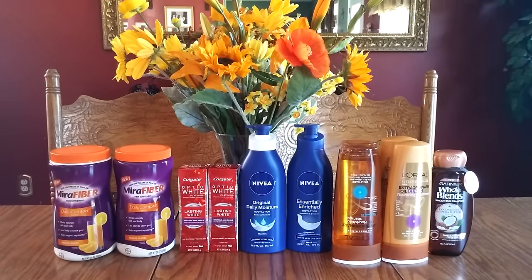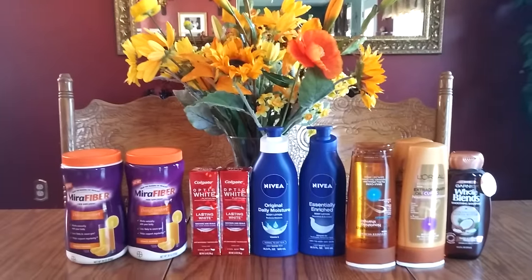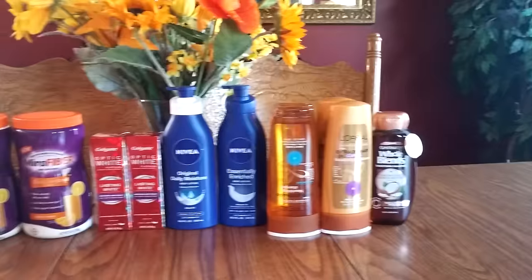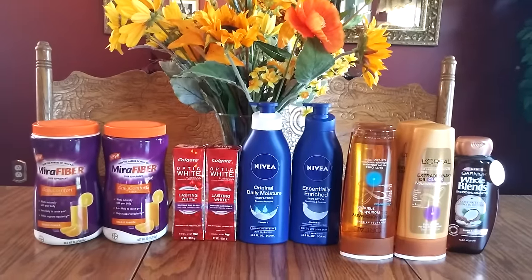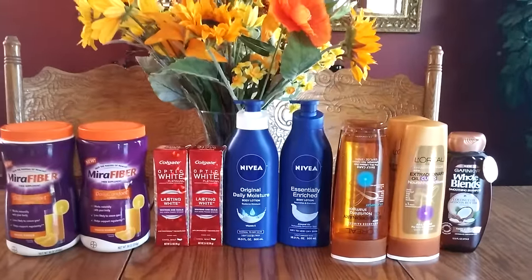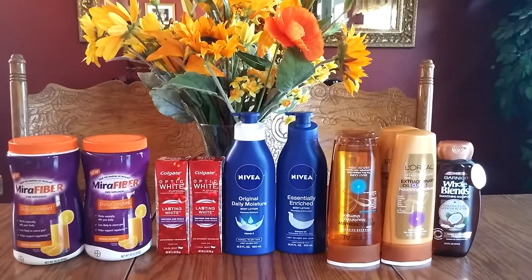Greetings, Earthlings. This is Michelle from Earth. Yes, this is my CVS haul. Look at all that. Look at it all. Oh my goodness. No, I'm just kidding with you. That is pathetic, I think, in my world. I'm so used to doing bigger hauls. So when I do very little, it's kind of depressing.